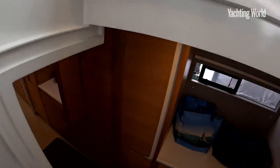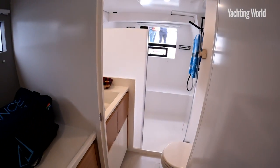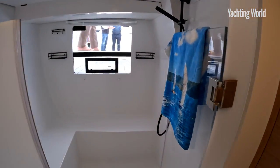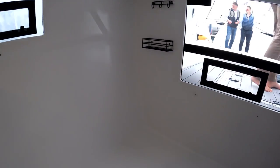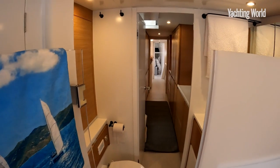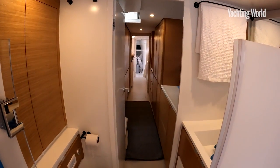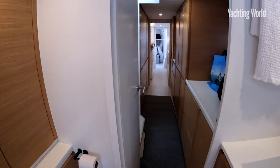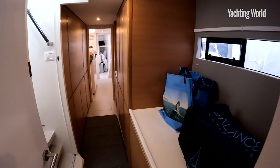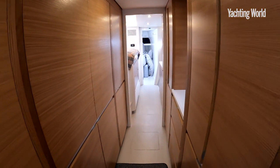Dropping down into the starboard hull, the first thing you notice is no aft cabin — instead, this one has a massive walk-in shower area aft. This boat belongs to Phil Burman, the founder of the brand, and he's going to use it himself for shows and to really bring the Balance brand to Europe.